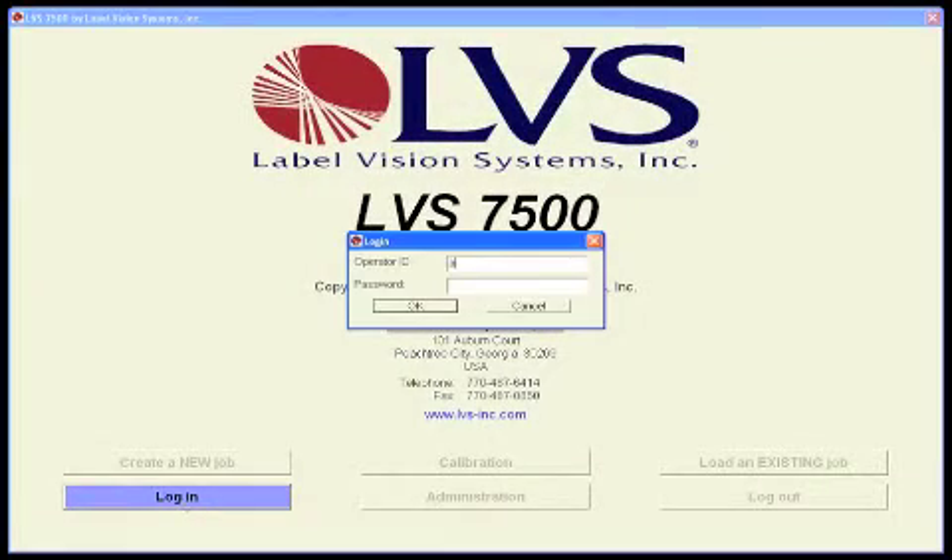The LVS7500 software is password protected and CFR21 Part 11 compliant ready.